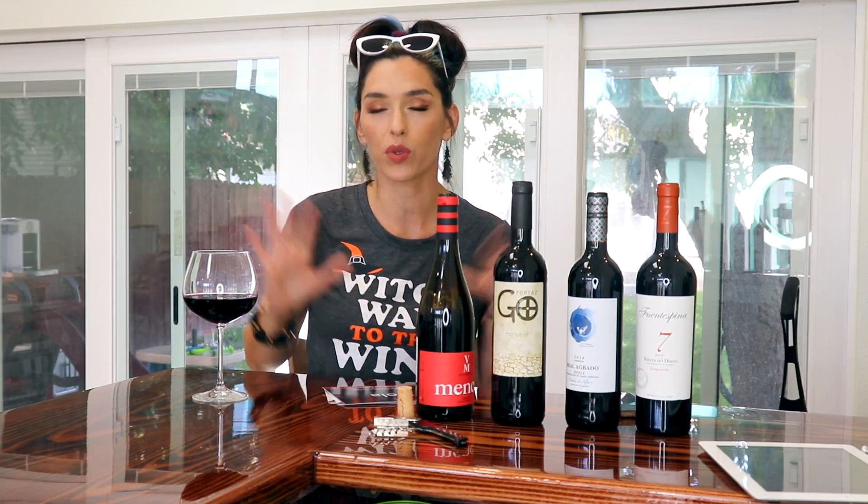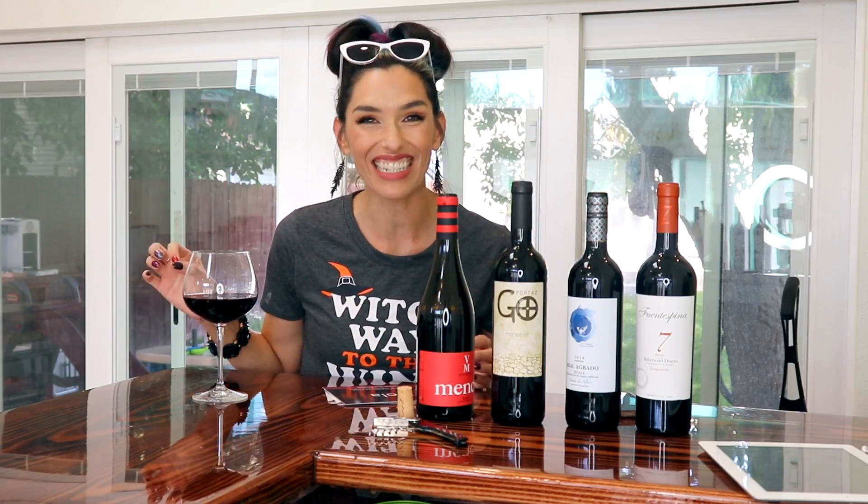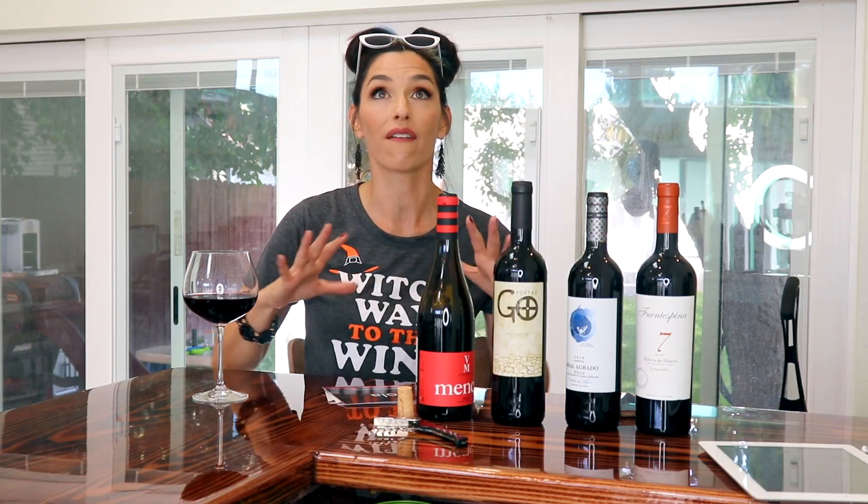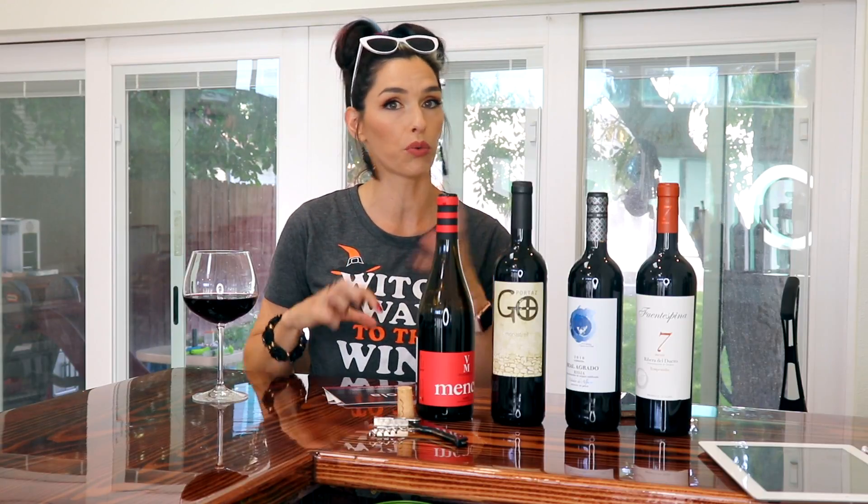They're always having deals like this — well, not always, but if you wait for deals like this they do come up, and it is a great way to save on fabulous wines. So let me just get into this pack and tell you what it is.